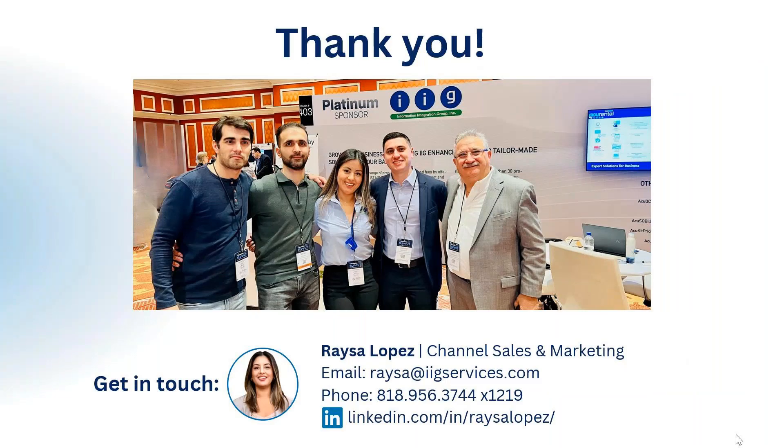We offer marketing support, support with discoveries and demos. We also have over a thousand clients that we support worldwide with our enhancements and with custom programming as well. We are a gold Acumatica partner. We want to welcome you to visit our website and check out tons of reviews from customers and partners. I'm going to pass you over to Alec, our Chief Solutions Architect.